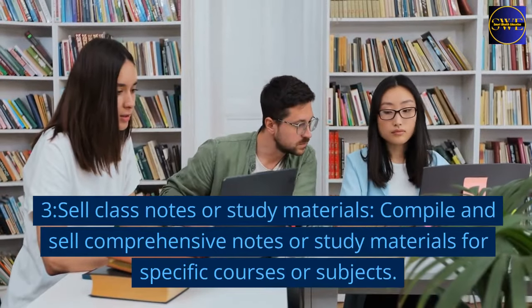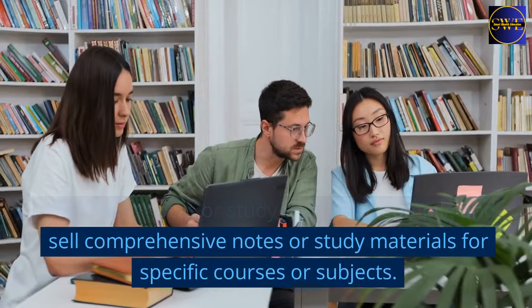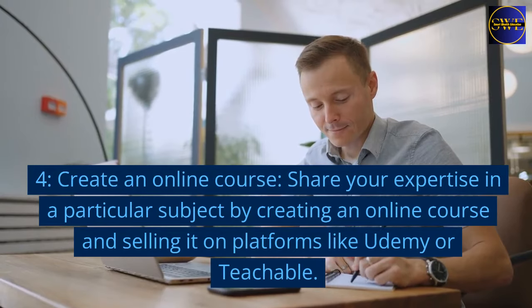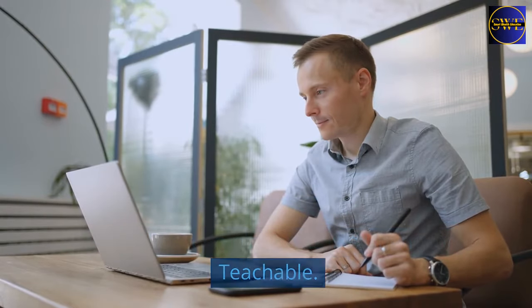3. Sell class notes or study materials. Compile and sell comprehensive notes or study materials for specific courses or subjects. 4. Create an online course. Share your expertise in a particular subject by creating an online course and selling it on platforms like Udemy or Teachable.